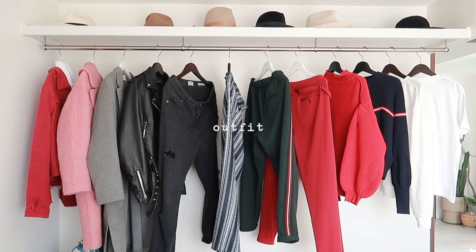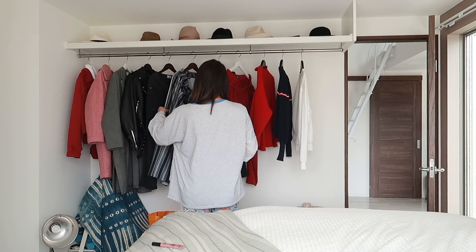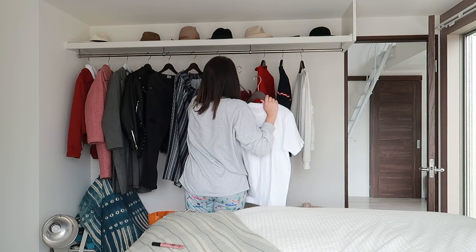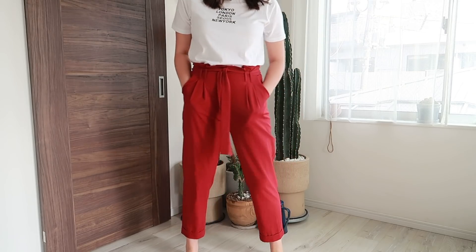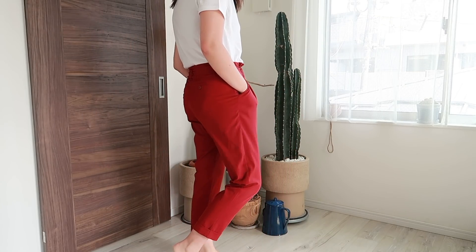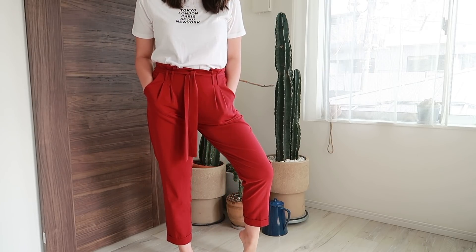Onto the outfit. On this particular day I was actually heading out for a shopping day in Harajuku — if you guys haven't seen the vlog I will link it in the card above. For my outfit I'm just wearing this t-shirt from Wego, which I bought while I was here in Tokyo, and then these red paper bag pants from Dottie — super comfortable, very cash.